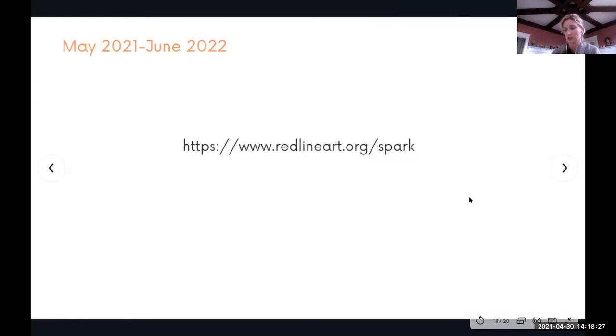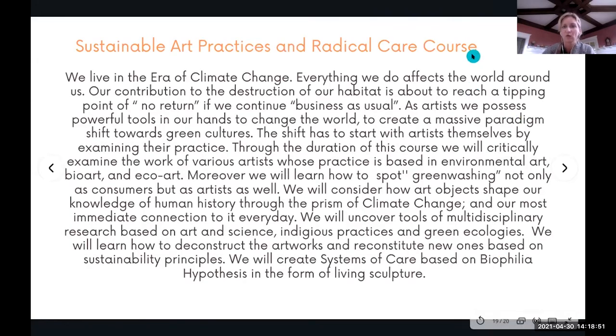Hybrid Matter is going to its second location — Redline, Denver — where we'll be collaborating with a local greenhouse on the food security issue. The micro printer will be creating sculptures based on microscopic images of plant cells that I'll be photographing in the greenhouse from local produce.